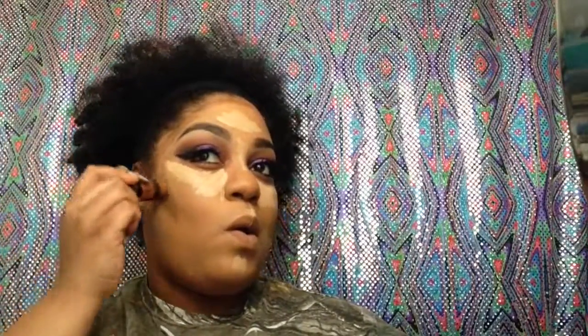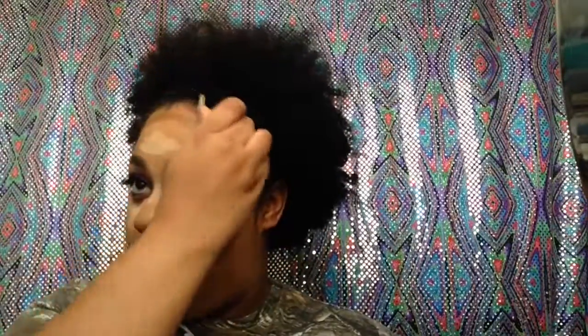Y'all know my normal highlight contour routine, but if you want an in-depth video on that, thumbs up this video or leave a comment down below and I will be sure to walk you through the process, honey.